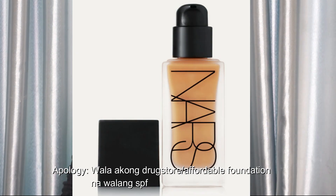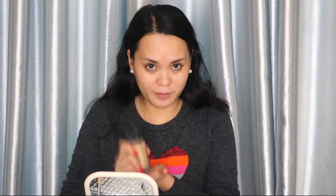As I said, stay away from foundations with SPF as much as possible. For this look I am going to use the NARS All Day Luminous Liquid Foundation in the shade Punjab. This is not a full coverage foundation but it gives me good coverage when I use it with a brush. That's what I'm using right now and then we'll press it one more time with a beauty sponge.